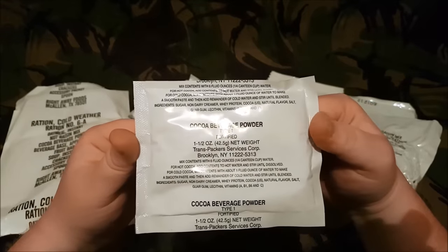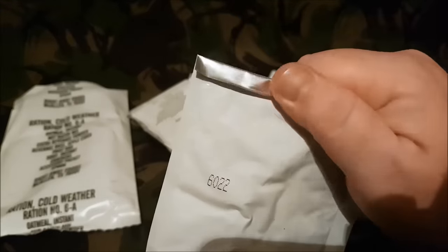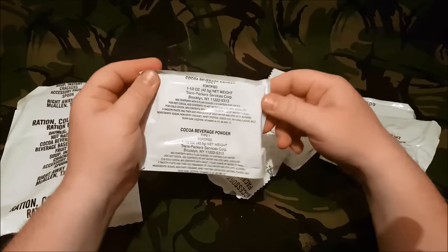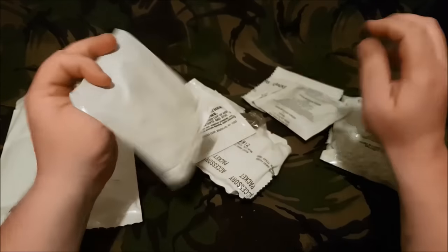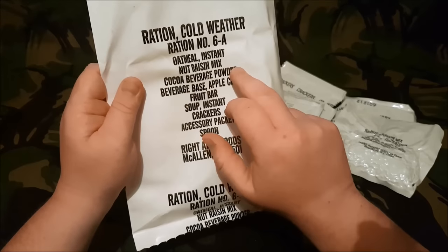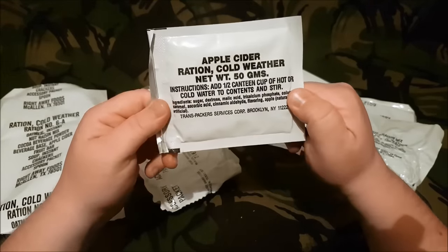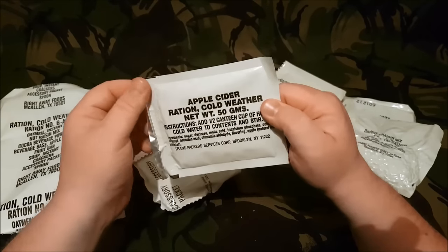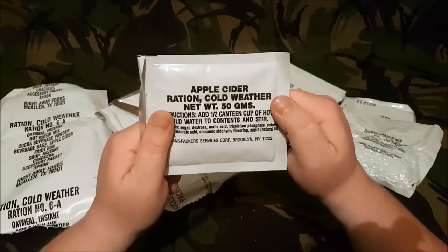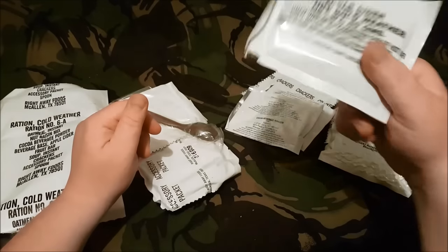There are two cocoa beverage powder packets, both Type 1, both date code 6022, exactly the same. Then we have apple cider, RCW, 50 grams, half canteen cup of hot or cold water, also from Transpacker Service Corp in Brooklyn, date code 6029. I believe these apple cider packets are very sought after — they don't make them anymore, to the annoyance of most of the US military. They were very popular, so it's a privilege to get to try one of these.